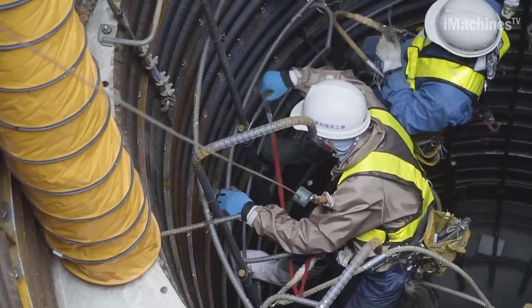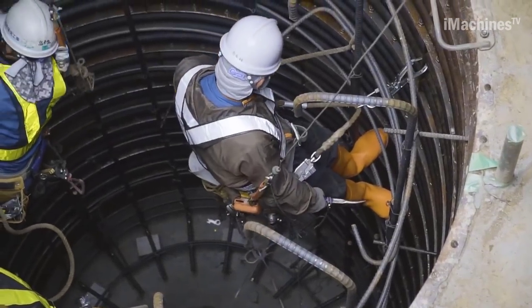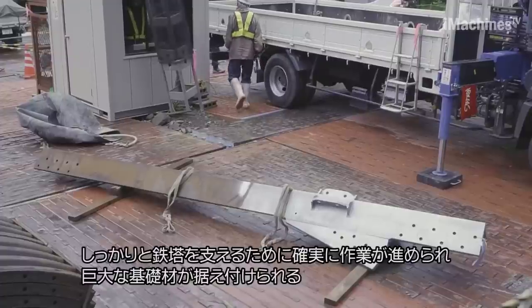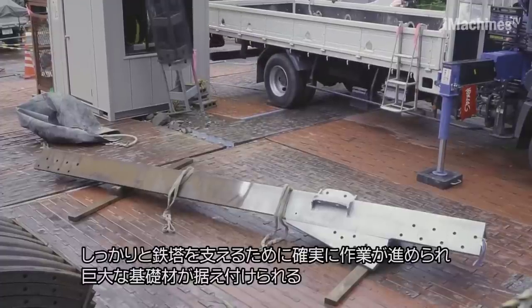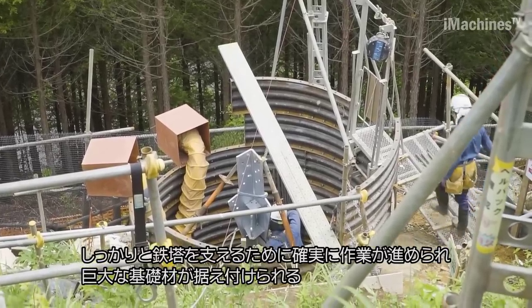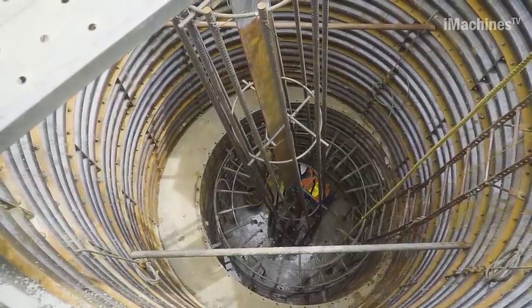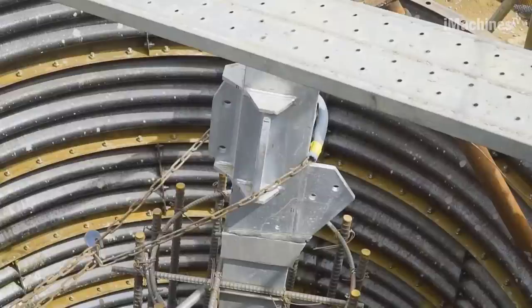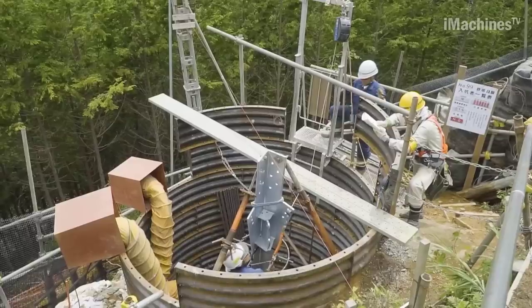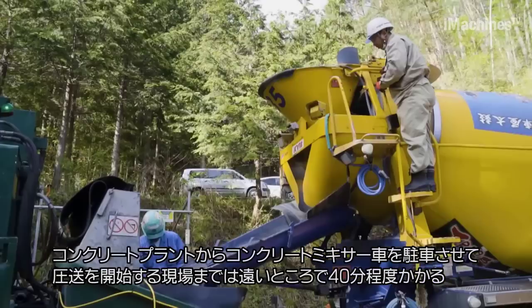The project required careful planning and coordination. Storage space for construction materials, including tower components, was established, along with monorails and working helipads. Land negotiations were conducted to secure rental agreements, which involved confirming the ownership of forests and other relevant areas. The construction work was carried out by Toko Electric Works, which had a track record in transmission line construction.